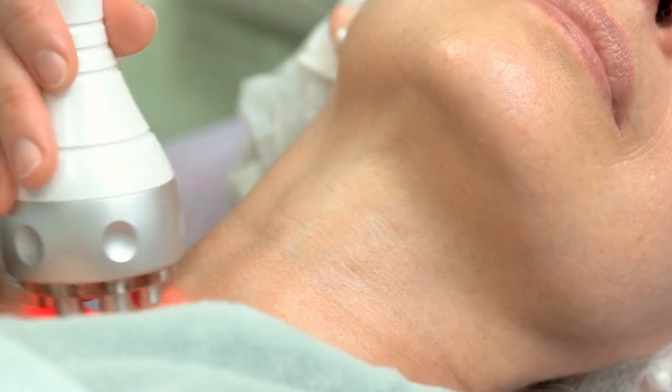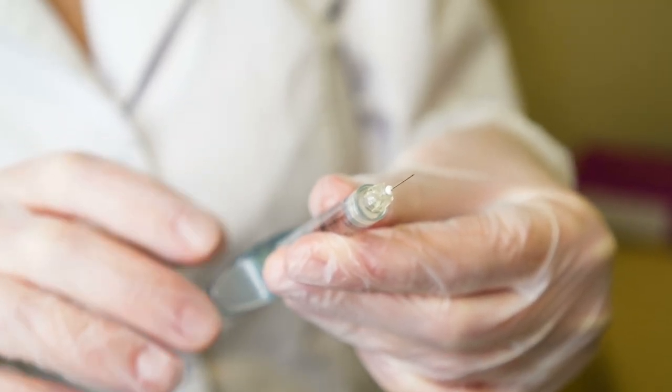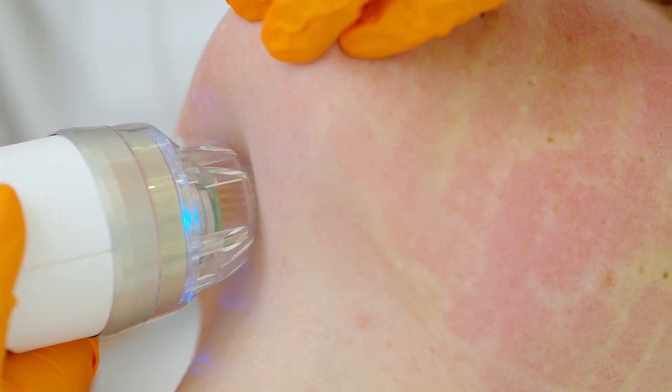I'm only talking about at-home treatments today. Of course you can get facelifts, neck lifts, in-office radiofrequency treatments, Sculptra injections, or radiofrequency microneedling done in office. Pretty much everything you're going to do in office, or certainly with a plastic surgeon, is going to yield faster and better results than anything we do at home. But if you want the least invasive and most cost-effective option, these are the things you can do at home.